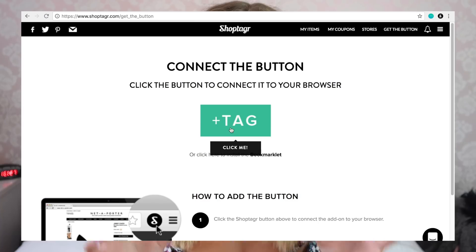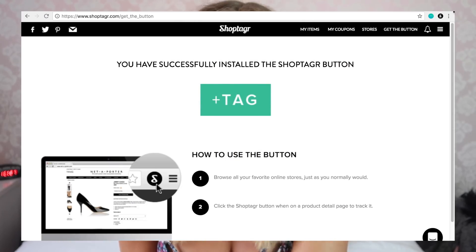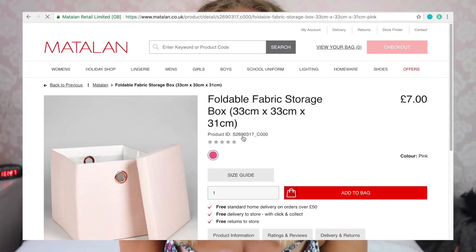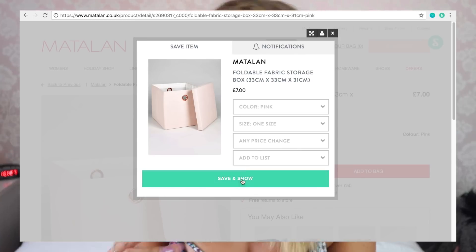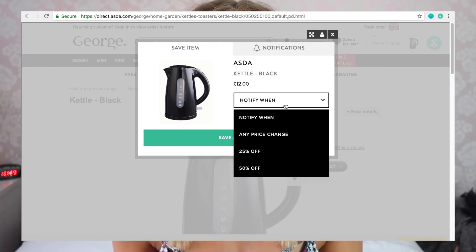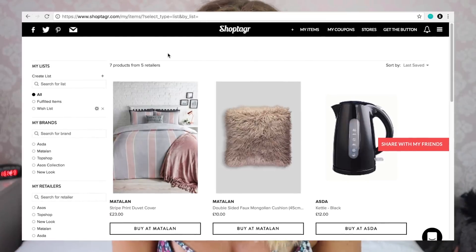This video is in partnership with Shop Tagger, who I've worked with before. They're all about shopping smart and saving you money when you're online shopping, which is so important now that I'm a student. All you have to do is download the Chrome extension, tap the little logo at the top while shopping, and it puts items in your basket on Shop Tagger. When the item is reduced, back in stock, or on sale, it gives you a notification. It's great if something is just slightly out of your price range — it tells you when it's reduced.